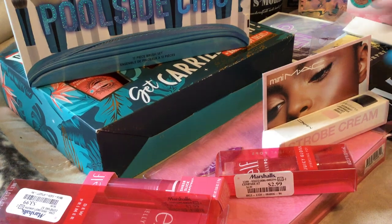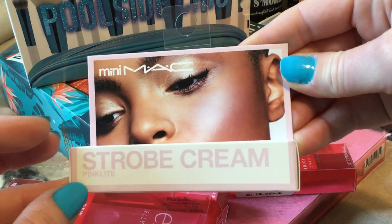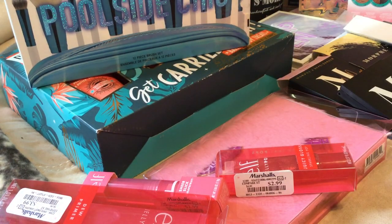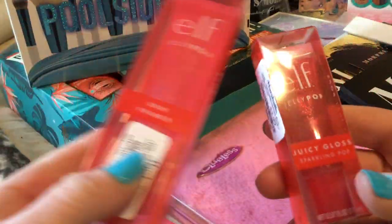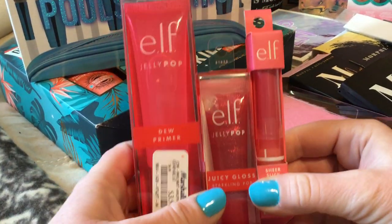There's that, and then I found the strobe cream which I thought was interesting. Because the first few times I started going and doing these hauls I would find like tons of BH Cosmetics and now it's basically like they're all out of it, so you have to find other brands.